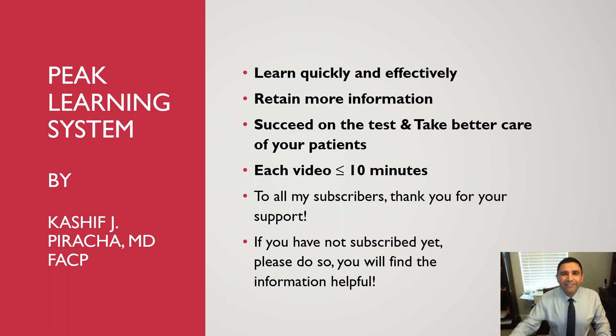Hi guys, this is Dr. Piracha again. Thank you so much for joining me today. To all my subscribers, I say thank you for your support. If you have not subscribed yet, I would encourage you to subscribe — you will find the information in my videos extremely helpful.